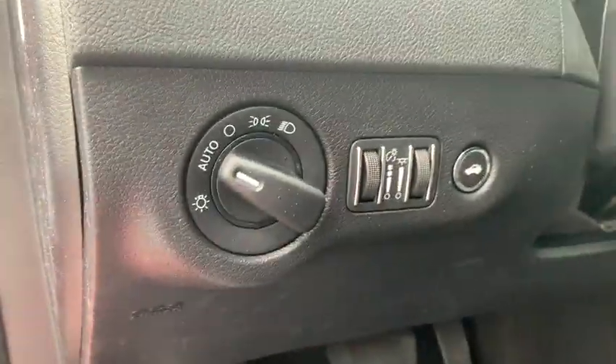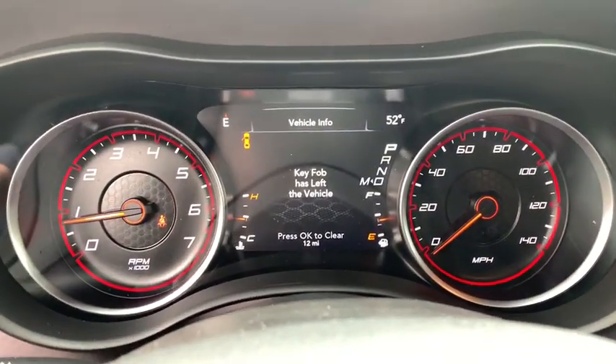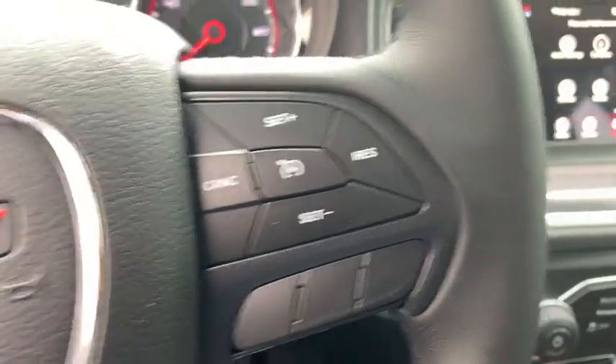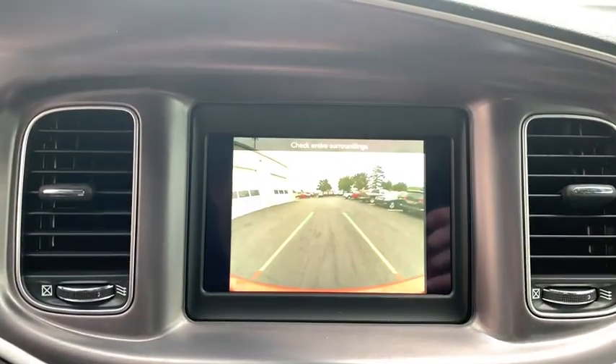This vehicle has less than 100 miles. Here are some of this vehicle's great options: traction control, dual airbags, power steering, alloy wheels, four-wheel disc brakes, compass, trip computer, and electronic stability control.